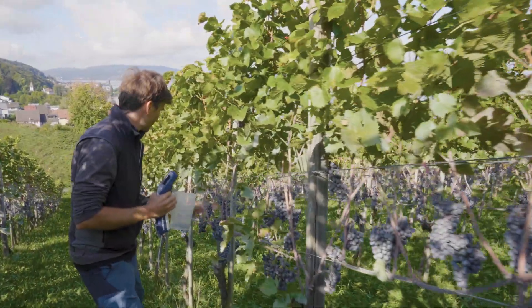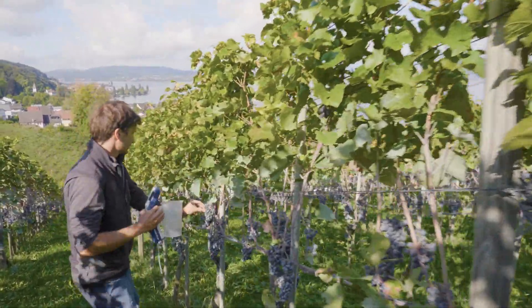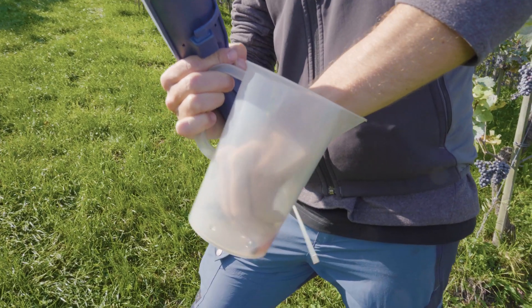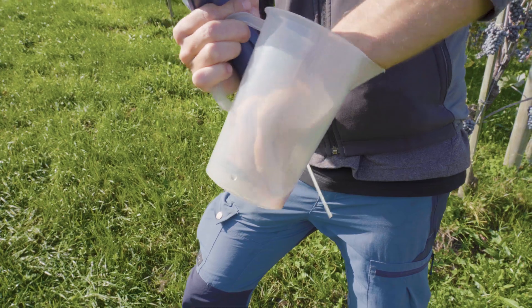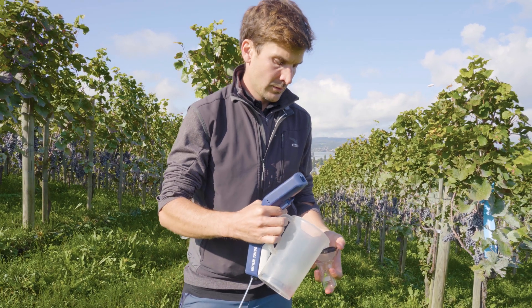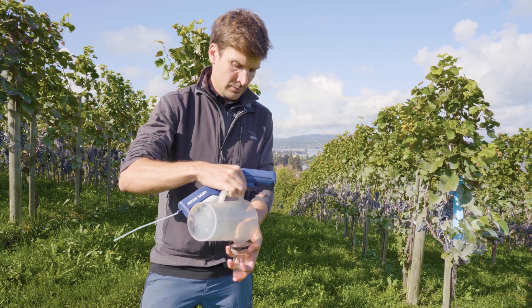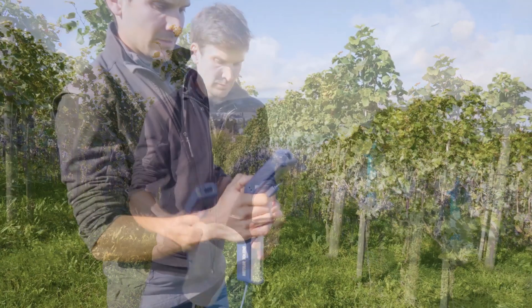An important part of ensuring good wine quality is controlling the ripeness of the different grape varieties. With the Mettler Toledo portable density meter, this can be achieved directly in the vineyard. Simply pick a few grapes, crush them in a beaker, and measure the sugar content of the juice.